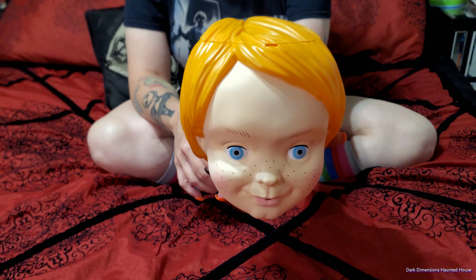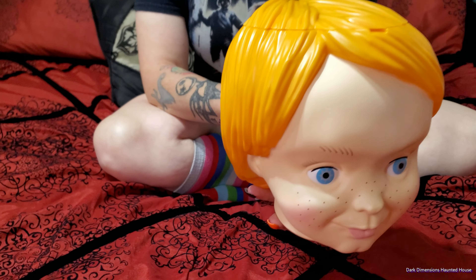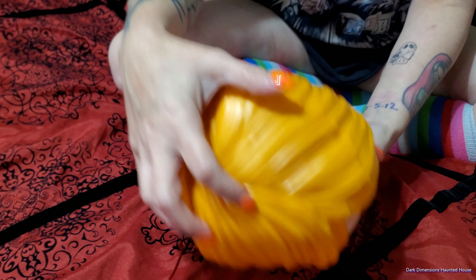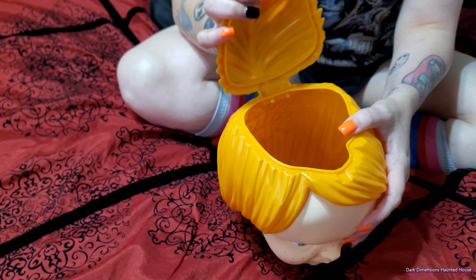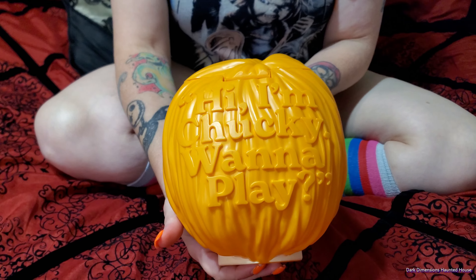They are gonna be having Bride of Chucky in theaters, probably around October. So how much does this compartment hold popcorn? You can probably put a lot in the head — not a lot lot, but the whole head opens up. I saw that there was writing on the back of it also.